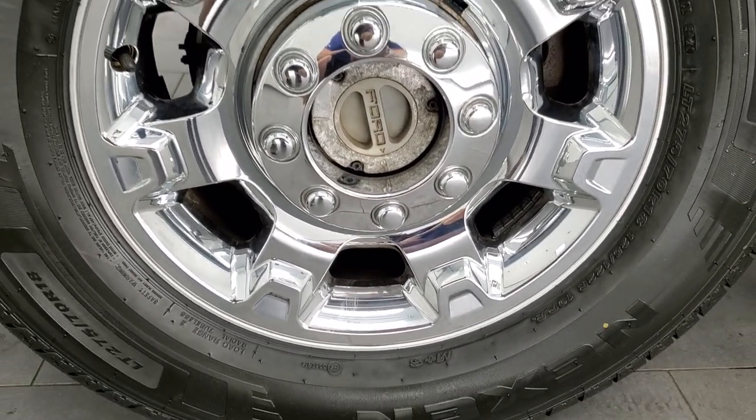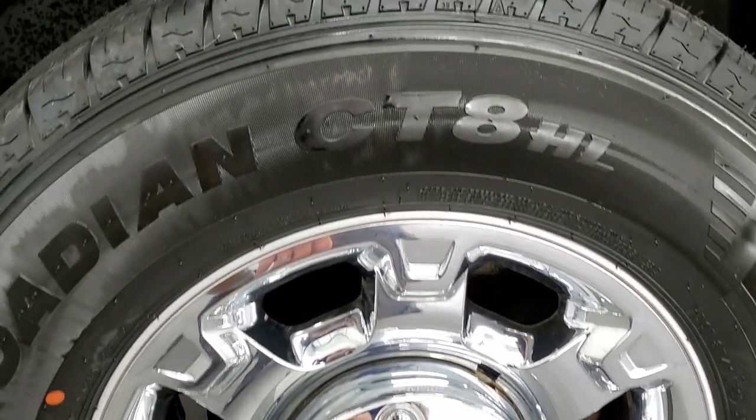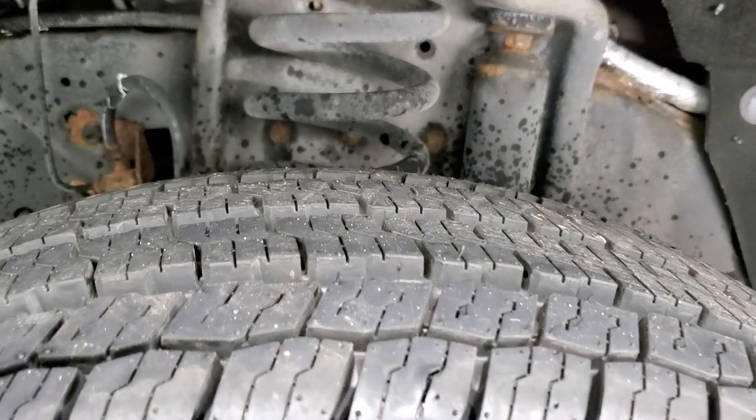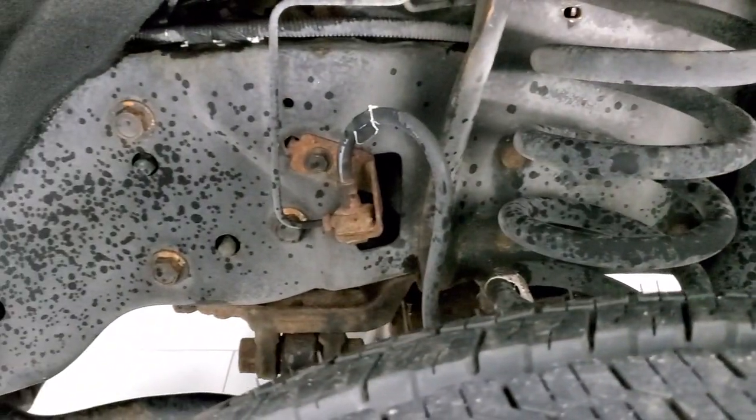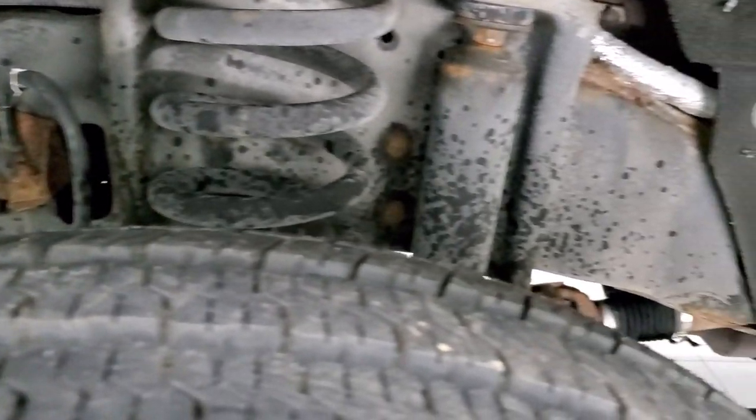This one comes with the factory alloy rims with the chrome covers and it has brand new Nexen Rodian CT8 LT 275-70R18 tires — and they are brand new. We put those on in our safety inspection. Frame and underbody is in pretty nice condition.